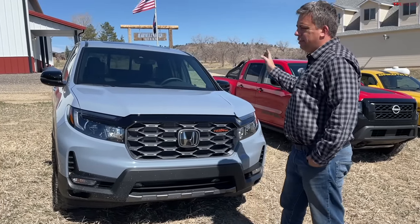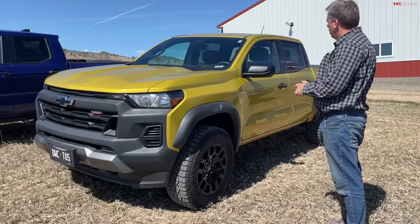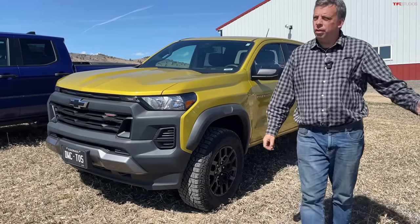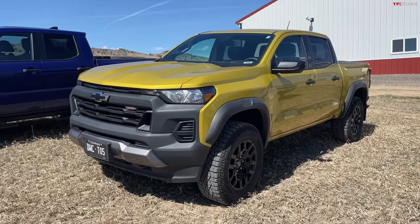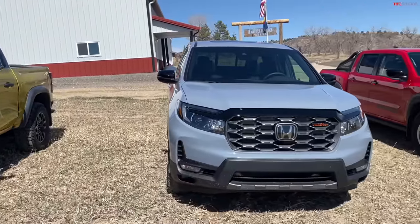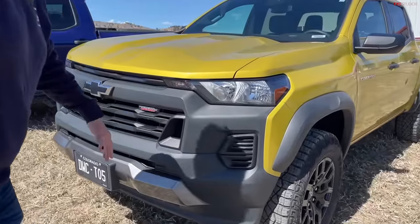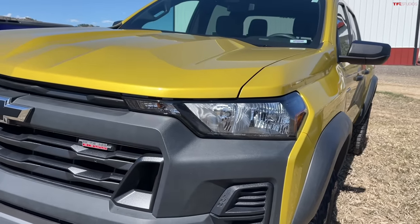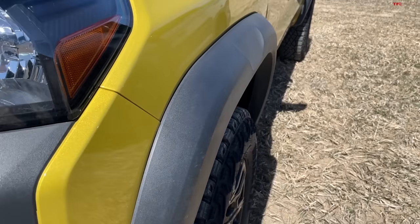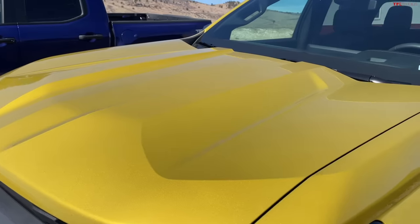Now to the Chevy Colorado Trail Boss — this is Andre's personal truck, purchased in April 2023. I think it's the best-looking truck here. I love the turn signals integrated into the fender flares, the beefy all-terrain tires sticking out, and all the interesting design language on the hood. It just looks very purposeful and off-road-ready.